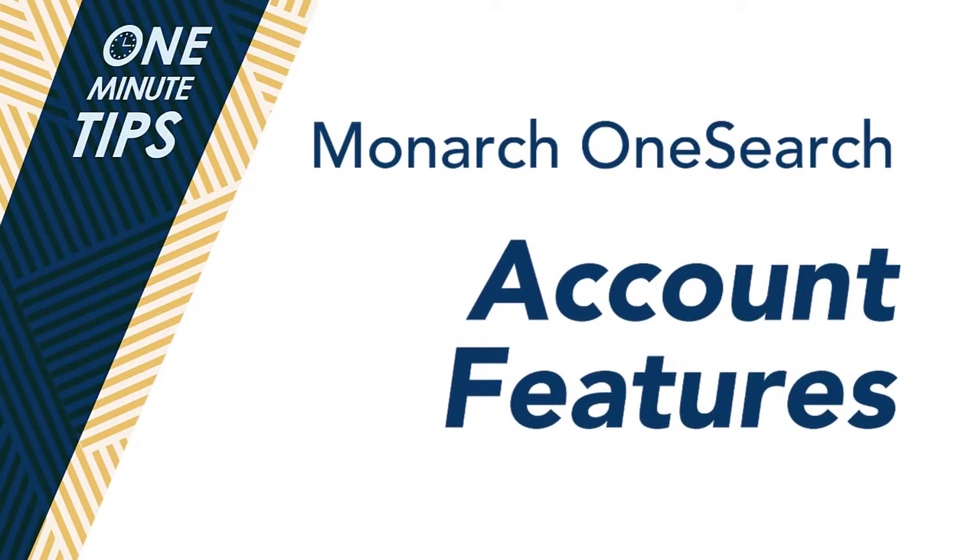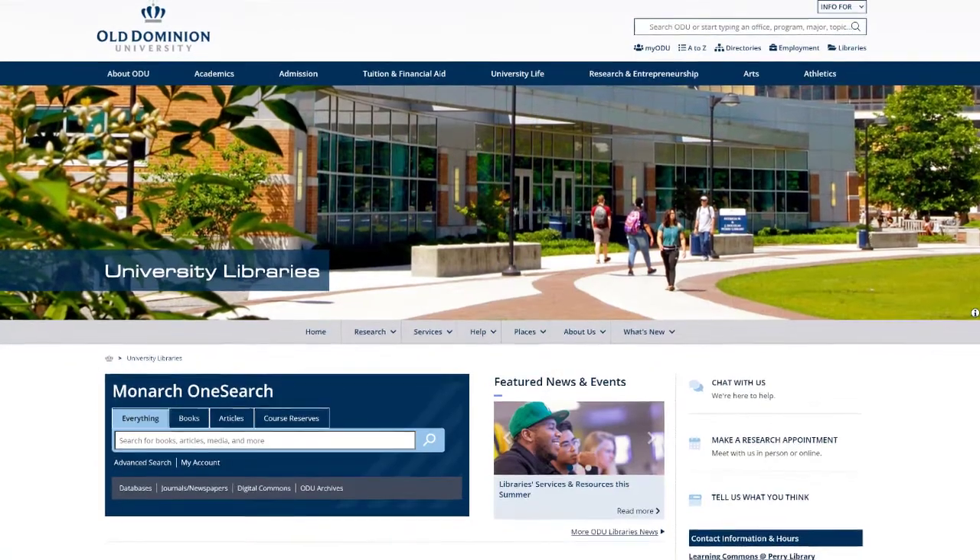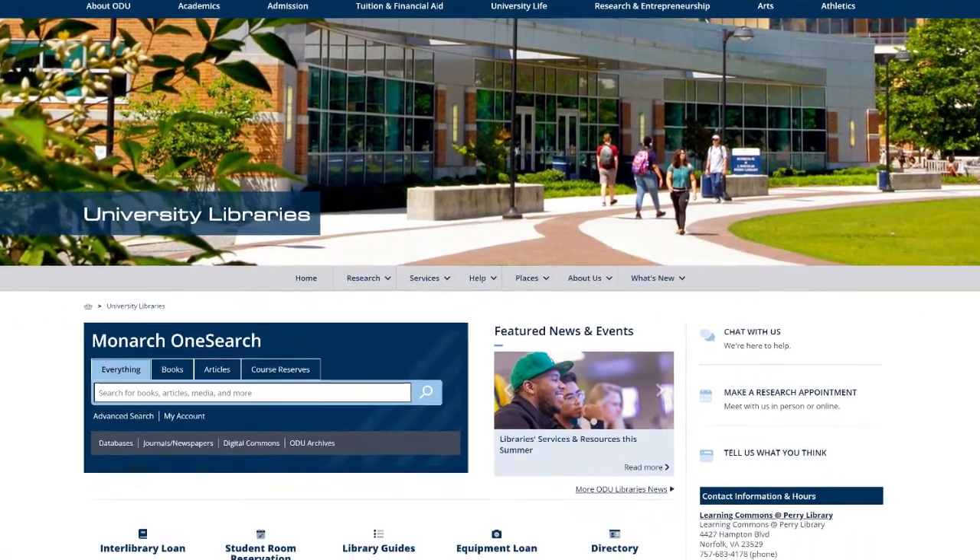Welcome to ODU Libraries One Minute Tips. Today I'll be showing you how to log in and use your Monarch OneSearch account.